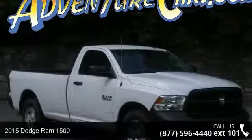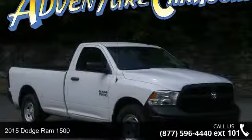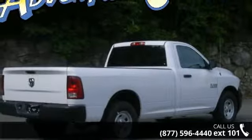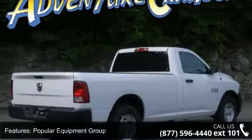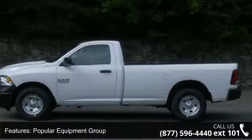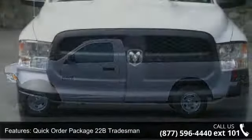Check out this 2015 Dodge Ram 1500. If you are looking for an automobile with great features, look no further. Some of the top features included with this vehicle are Popular Equipment Group, Quick Order Package 22B Tradesman, and 6 Speakers.